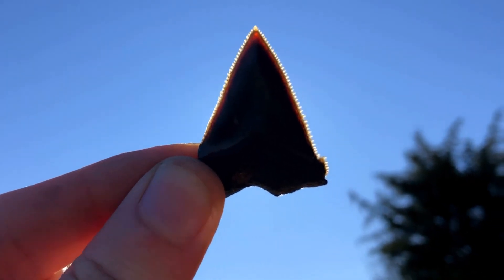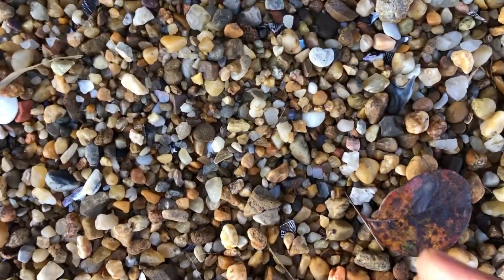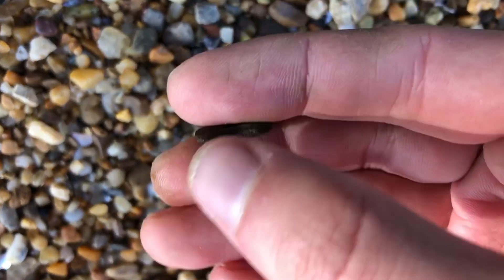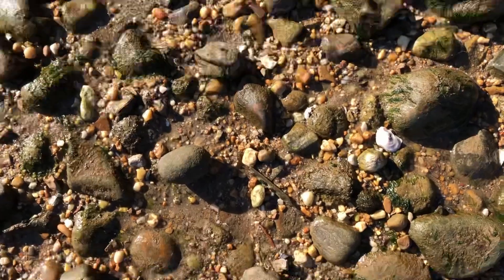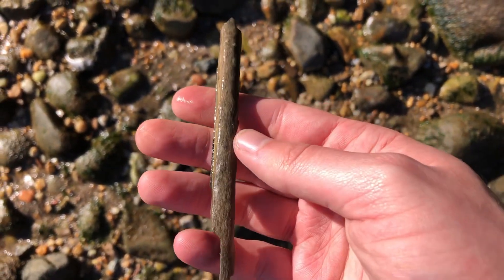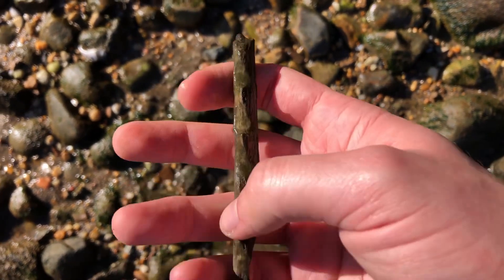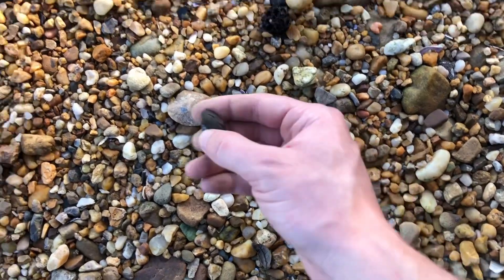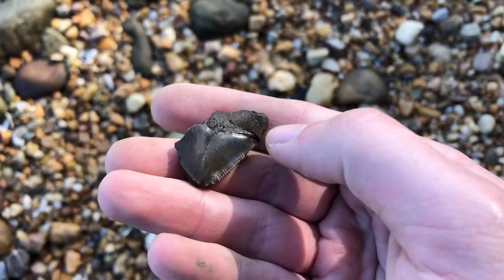Check out the serrations in the sun. Another really nice Pfeisigaleus. I'm not really sure what this is — I think it's maybe a ray barb, something like that. I'm pretty sure it's a fossil. That's weird. Looks like a really beaten up meg — I'll take it. Missing this side of the root and the tip, but a meg's a meg.